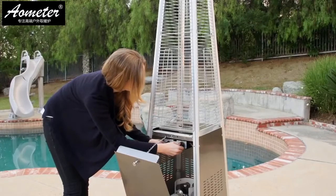To use, simply open the valve on your fuel source, turn the knob to Pilot, and press the ignition button.